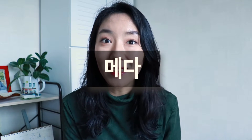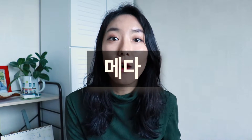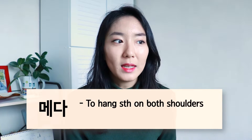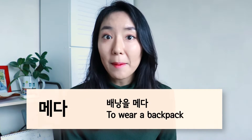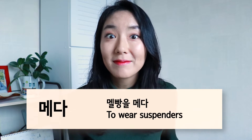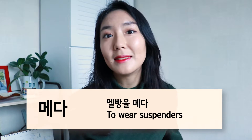Number five is also 매다, but it's a different spelling — 매다 with an 어이. Pronunciation-wise they're the same, but because of this one vowel, it changes the whole meaning. 매다 with an 어이 means to place or hang something on both your shoulders. So basically it would be for things like backpacks: 배낭을 매다. Or it can be for suspenders: 멜빵을 매다. Anything that goes on both shoulders uses 매다 with an 어이.